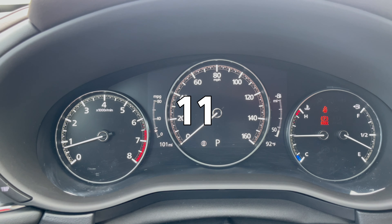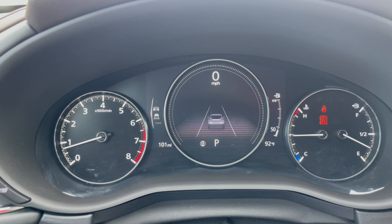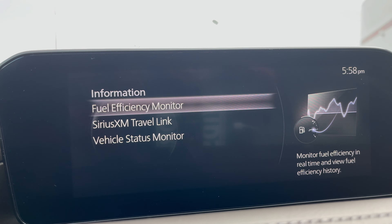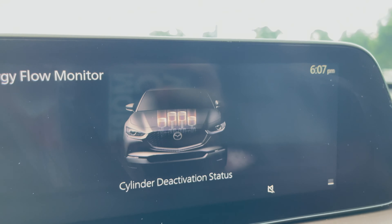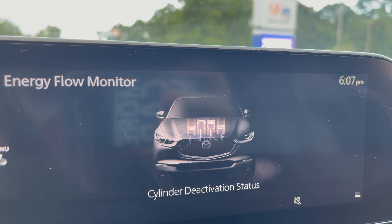On the CX-30, you have an option of a traditional needle-driven speedometer or a digital speedometer — available on all CX-30s. In the information menu, you can engage the energy flow monitor to watch the cylinder deactivation status.